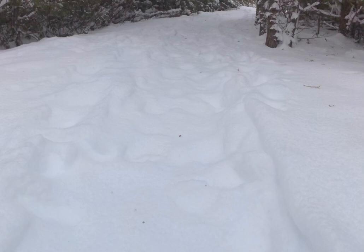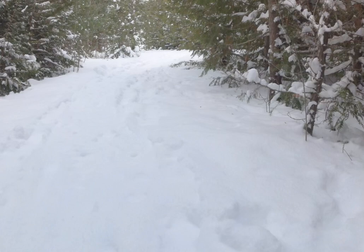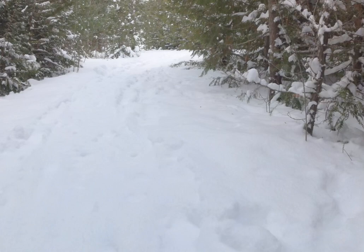There are three trails on the property, but we stuck to the 2.7km red loop trail, which was more than enough after getting back on our snowshoes for the first time in ages. But I loved exploring this conservation area and will definitely be back to hike the other trails.